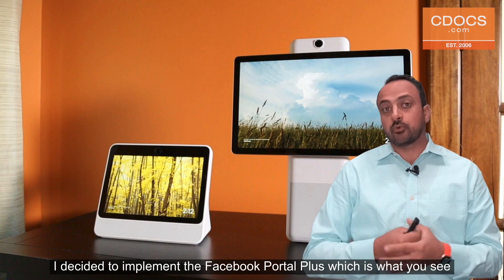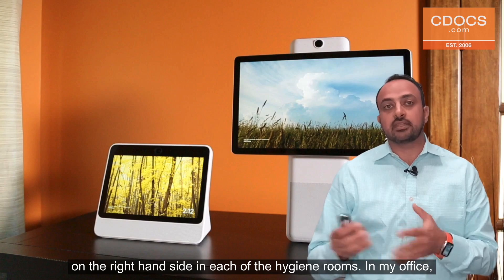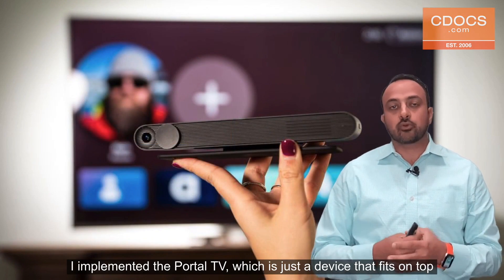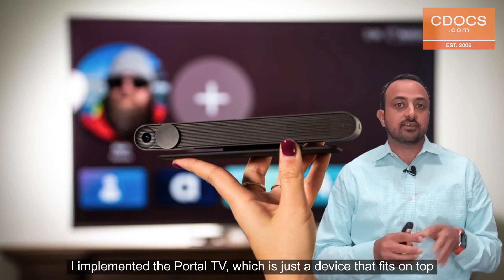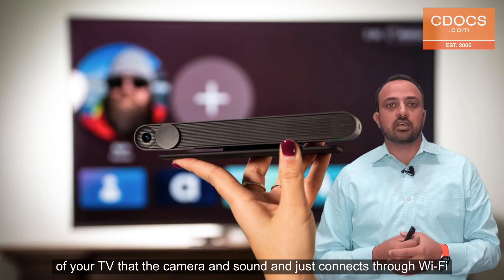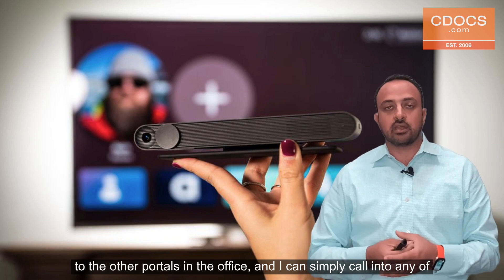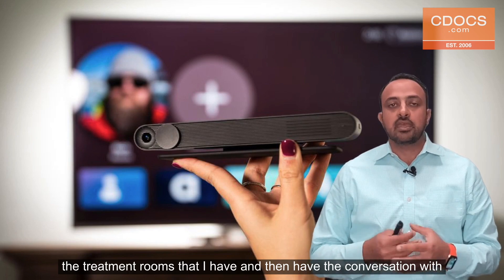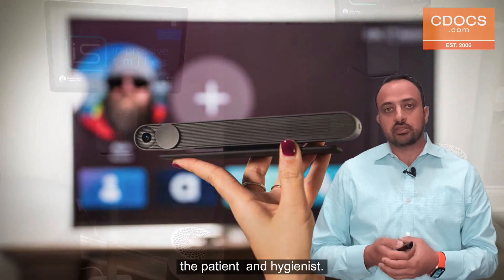I decided to implement the Facebook Portal Plus, which is what you see on the right-hand side, in each of the hygiene rooms. In my office, I implemented the Portal TV, which is just a device that fits on top of your TV — it has a camera and sound and connects through Wi-Fi to the other portals in the office. I can simply call into any of the treatment rooms and have a conversation with the patient and the hygienist.